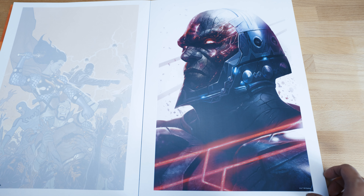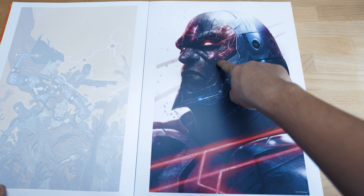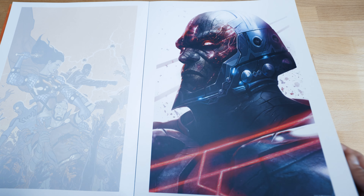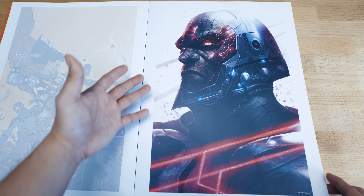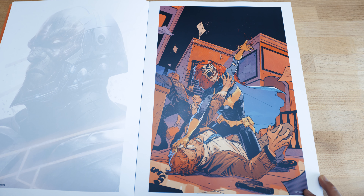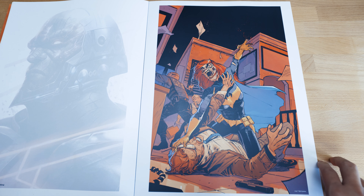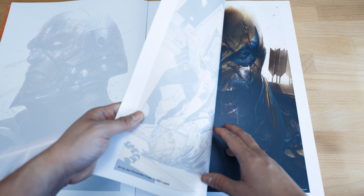Darkseid looks pretty cool becoming a zombie — look at that. His eyes have these beautiful glowing lines, that's how he becomes a zombie. That one was also another Francesco Mattina. This next one is pretty awesome — I love how Barbara is becoming like in a rage here when she's in zombie mode. This is by Javi Fernandez, colored by Matt Lopez.